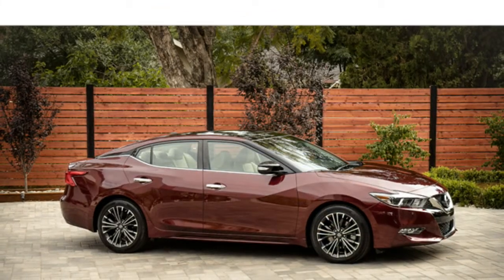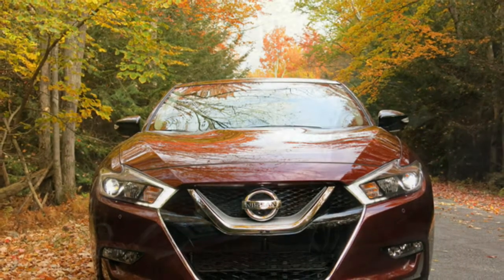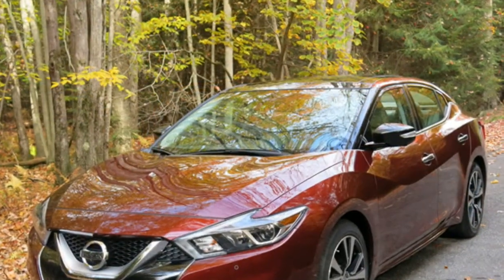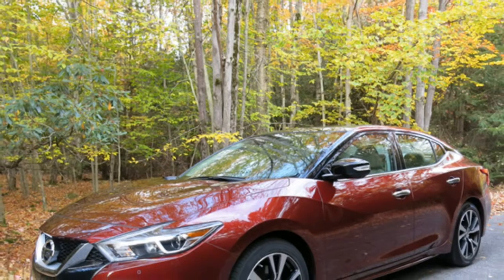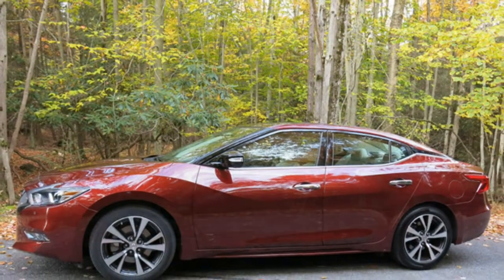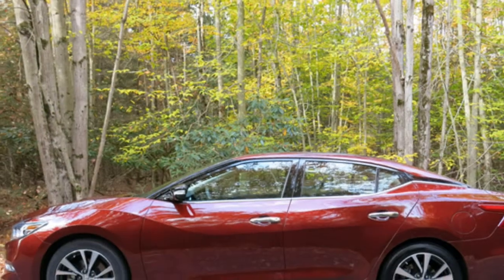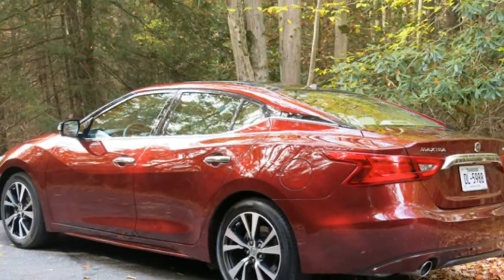Critics report the 2016 Nissan Maxima's V6 engine is one of the most powerful non-turbocharged six-cylinder engines on the market, and they add it delivers robust acceleration and plenty of power for passing on the highway. A continuously variable transmission (CVT) is standard, and test drivers say it responds better than most CVTs because of the way it simulates a conventional automatic.